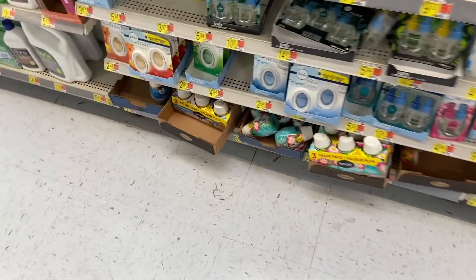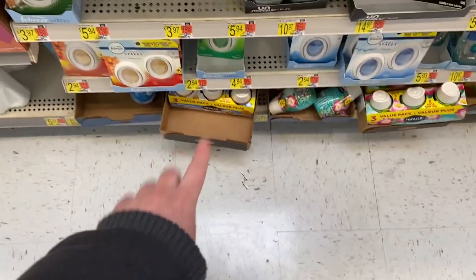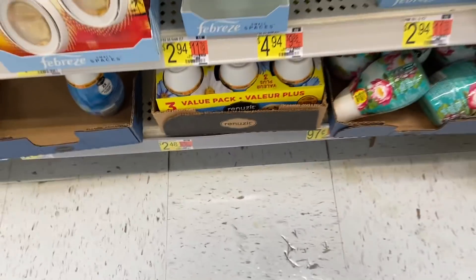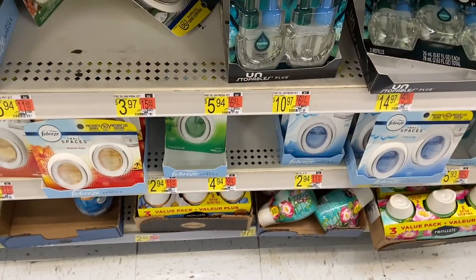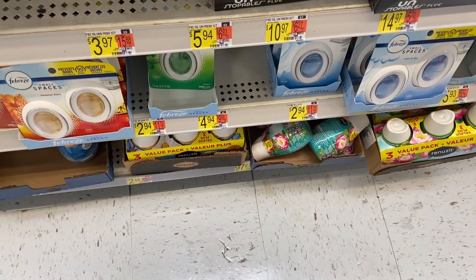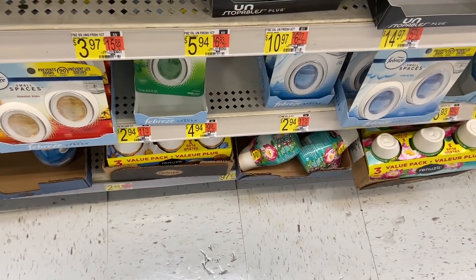An amazing deal on Renuzit 3-pack cones — they are $2.48 at Walmart. There's a $1.00 off one coupon from the 2/7 RetailMeNot insert, so you pay $1.48. Then Ibotta has a $1.00 back, making it a whopping 48 cents.